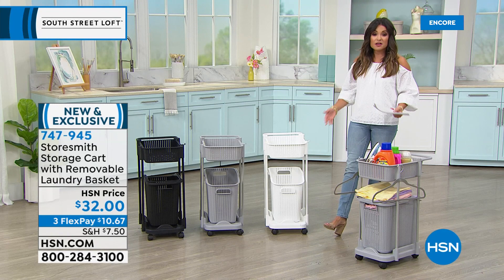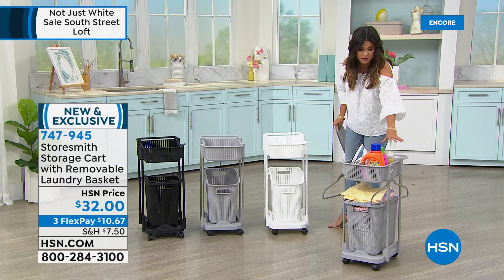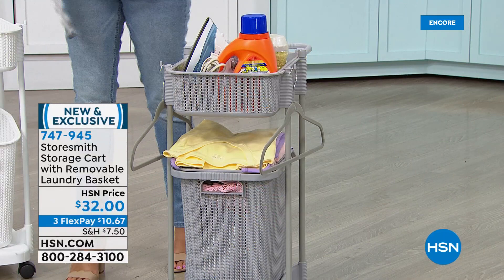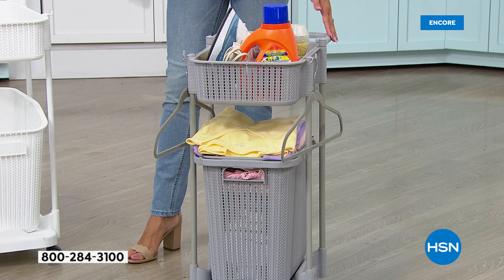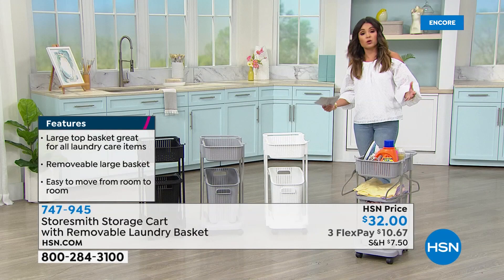If you want a quick and simple way to instantly organize one of the most disorganized rooms in the house, this is it — because we always need storage for the laundry. This is from Storesmith, brand new and exclusive. It is actually a rolling storage cart. Right up top, you can see how much fits — detergent, iron, dryer sheets, dryer balls, stain remover. Underneath, you have a laundry basket that's actually removable, made of super high-quality durable plastic in a basket weave. The bars holding all the weight are powder-coated steel tubes — very, very well built.